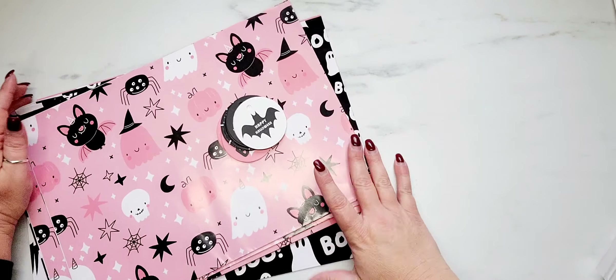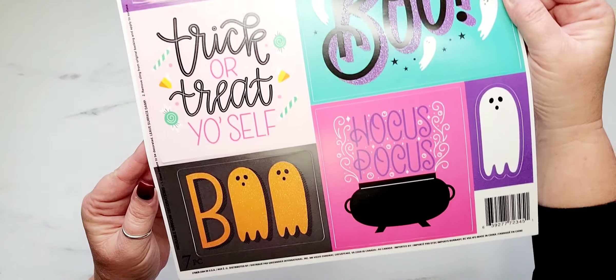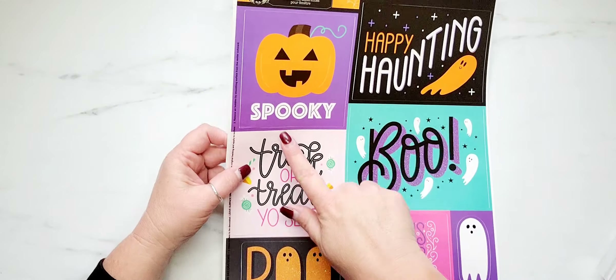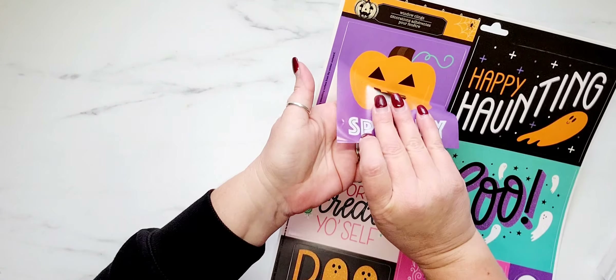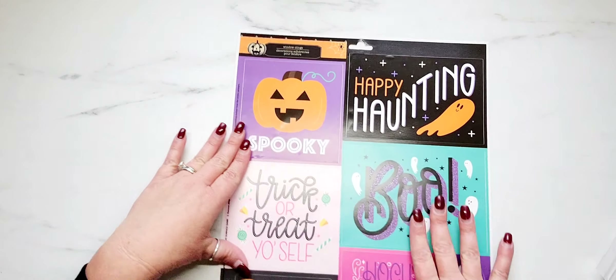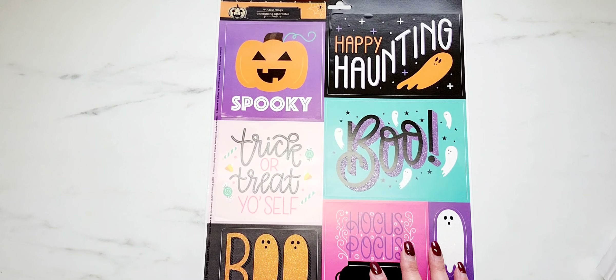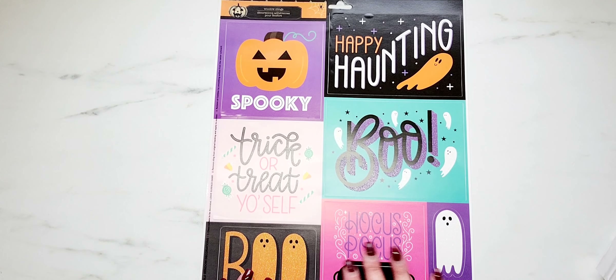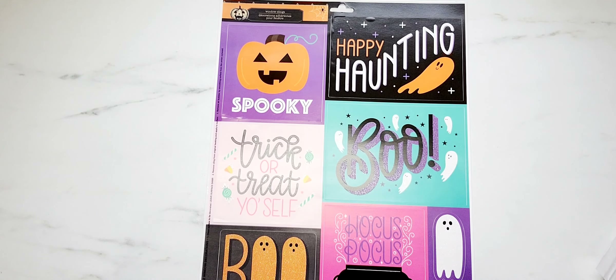Moving on, I did pick up a few things from Dollar Tree. I picked up a couple packs of these window clings and I really love the colors. I also like that the backing on these is not clear — the backing is the actual color of the design. I picked these up because I thought these would be fun to decorate the outside of a box for some happy mail or Halloween mail. My thought was just to use a glue stick and stick it on your box.